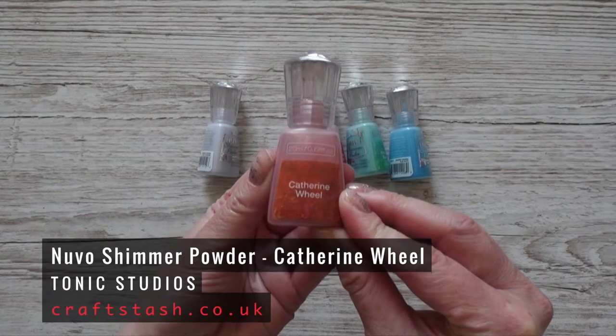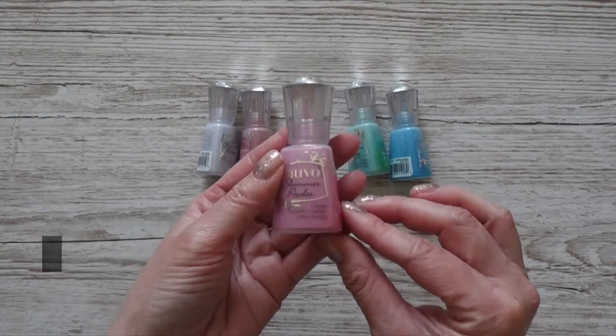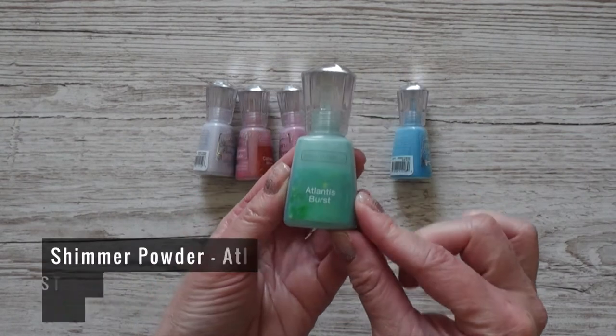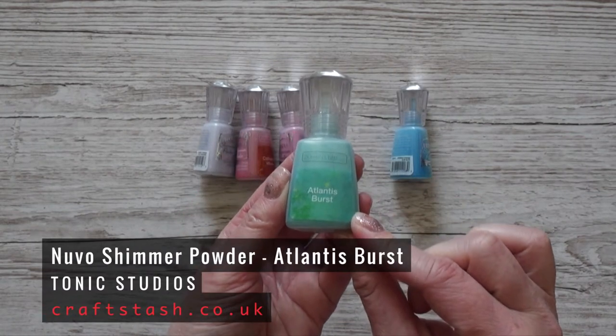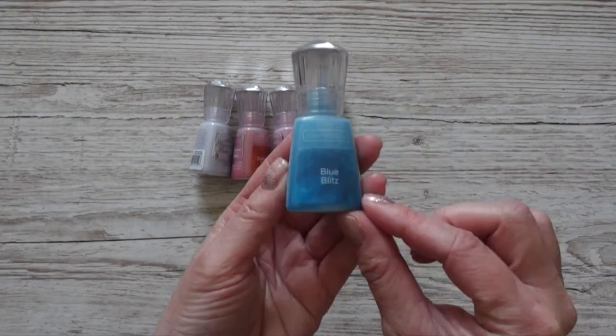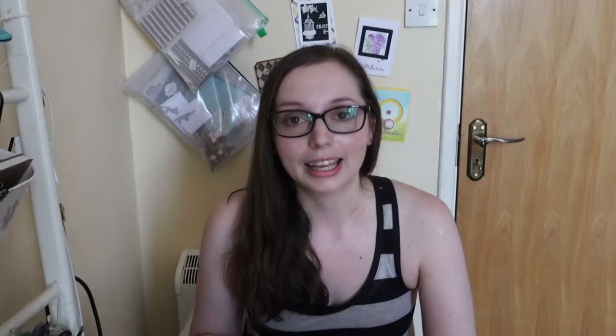While I was shopping for the shimmer powders I decided to buy four more colors. First I got Catherine Wheel, which is red. Then I got a pink called Cherry Bomb. Then I got a turquoise color called Atlantis Burst. And the last color is a blue one called Blue Blitz. While shopping for Nouveau products I also decided to buy this Nouveau Glimmer Paste.